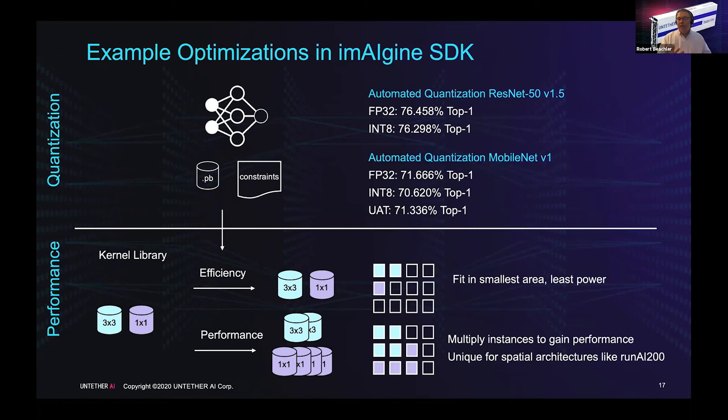One key optimization is quantization. We're an integer machine, so you have to move from floating point to fixed point. A network like ResNet-50 is relatively tolerant — accuracy goes from 76.5% to about 76.3%. But a smaller network more susceptible to quantization noise, like MobileNet V1, can lose a full percentage point in accuracy. So we provide an Untether-aware training process — post-quantization retraining and other optimizations, all push-button — using a small subset of the overall training data set to recoup accuracy. In this case, we were able to recover almost all of the accuracy.